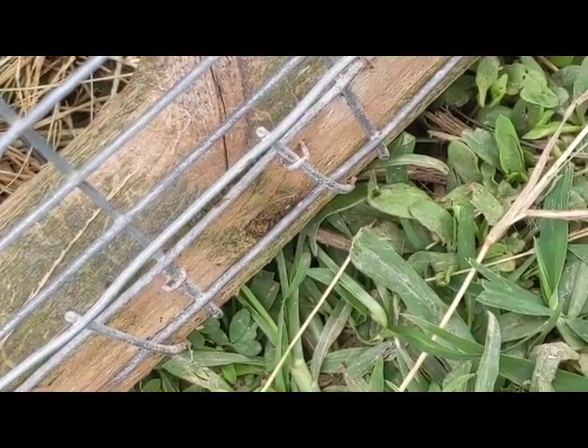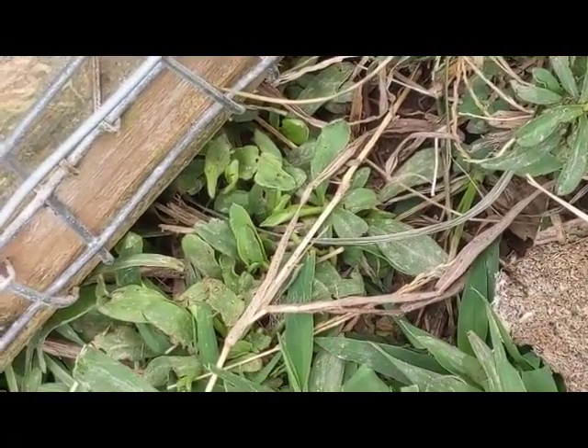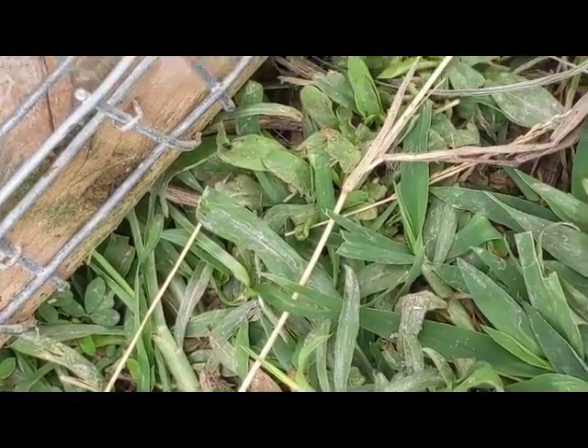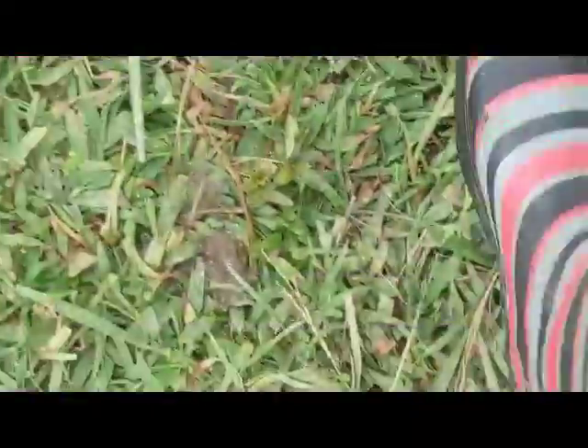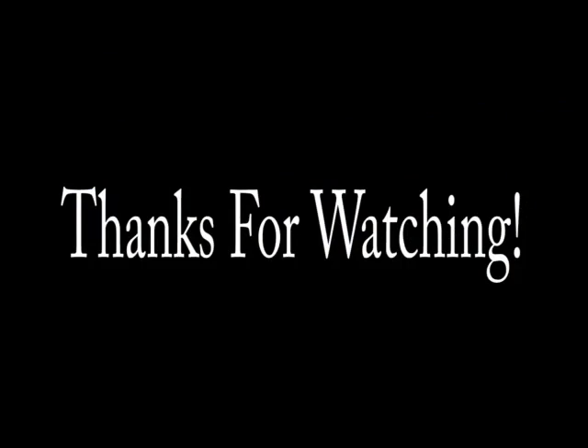If there's a hole, they can get out and we don't want that. It's very busy out here. There's a hole right here — he can squeeze through that fence. So, that's our animals.